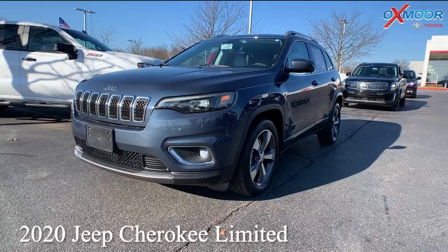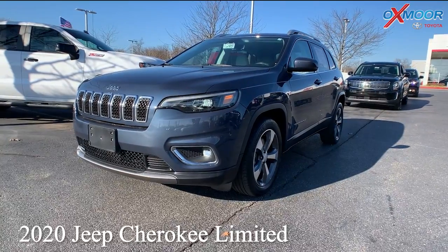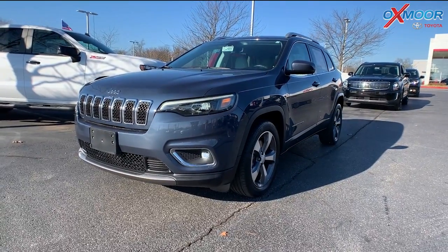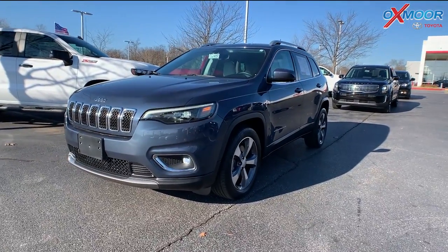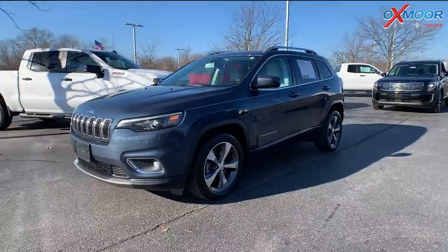This is a 2020 Jeep Cherokee Limited. The exterior color is in a slate blue pearl coat.